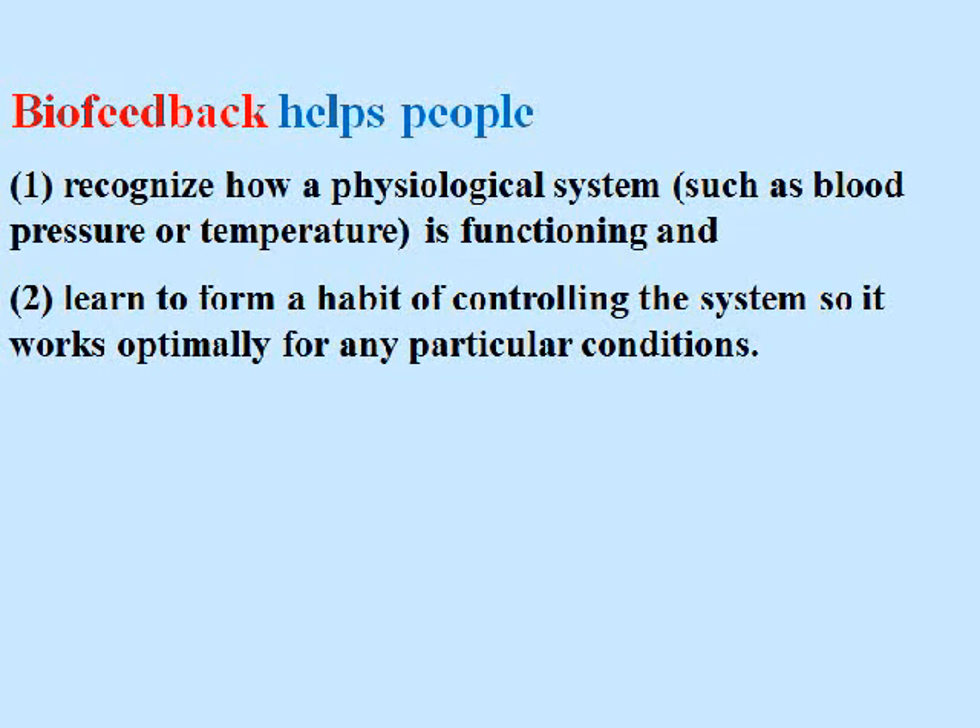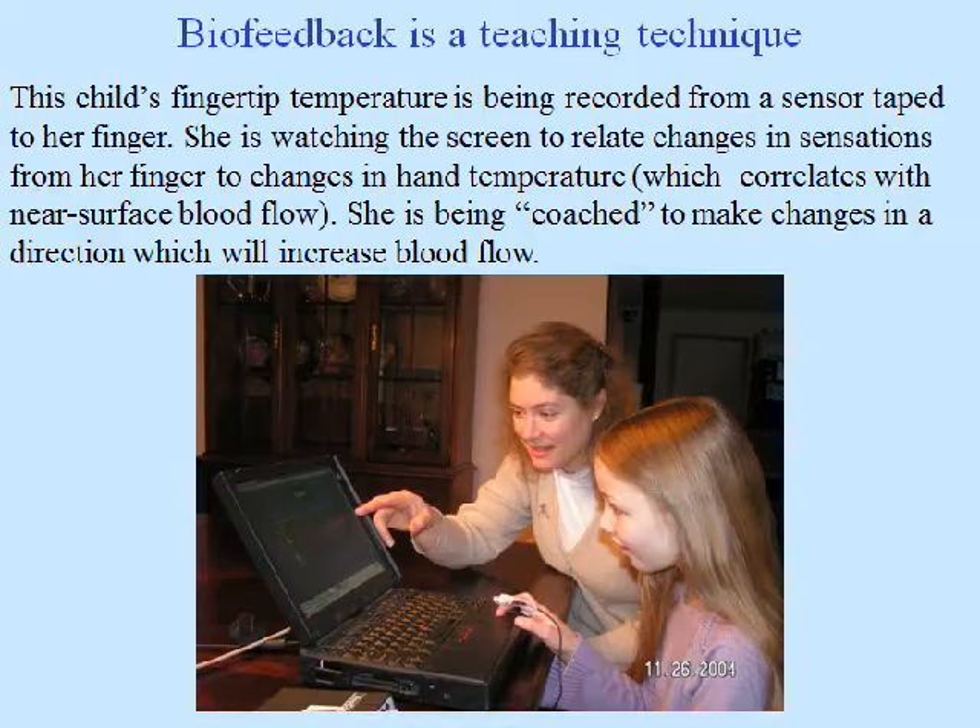People learn from the display what their skin temperature is and how to control it. Biofeedback helps people recognize how a physiological system — such as blood pressure or temperature — is functioning, and learn to form a habit of controlling the system so it works optimally for any particular conditions. Biofeedback is a teaching technique.